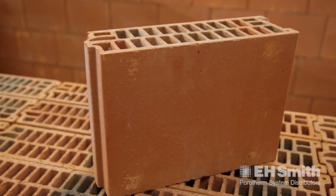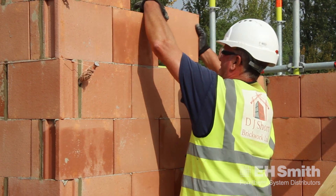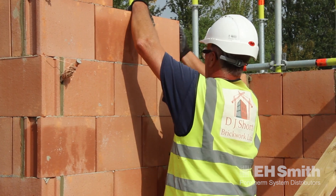This is the 100mm Porotherm block that we're using at the moment. Equivalent to a 10 Newton concrete block, and I wouldn't be doing that with a 10 Newton concrete block, believe me. Lighter to handle as you can see — a third of the weight of a concrete block, and I wish I'd had these 20 years ago.